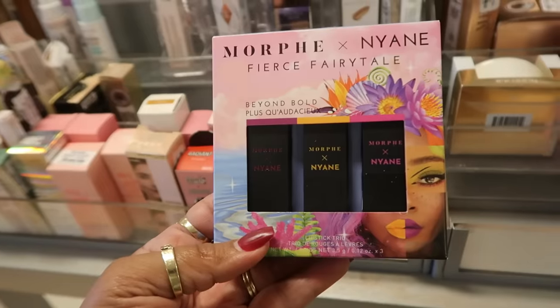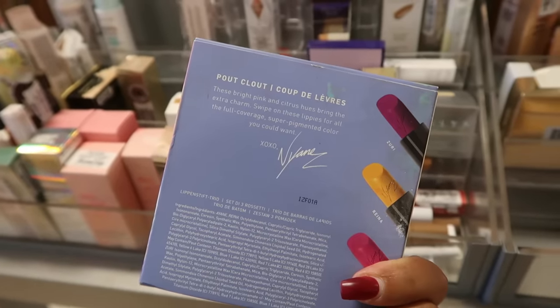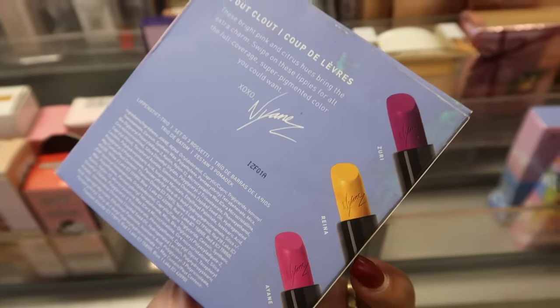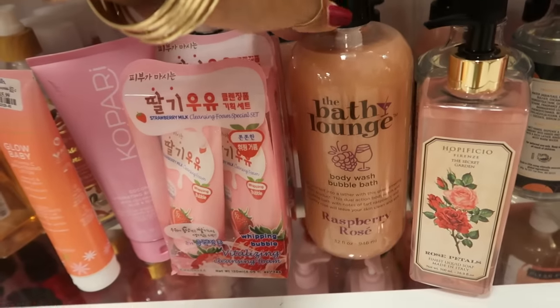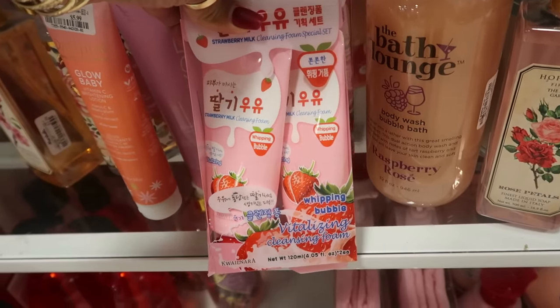$7. You have the Morphe and Nyan Nyan Fierce Fairy Tale. These bright pink and citrus hues bring the extra charm. Those are very pretty — I like the two on the end. $8. The Bath Lounge Raspberry Rose — $7. Whipping Bubble Vitalizing Clean Cleansing Foam.